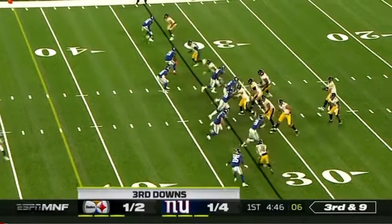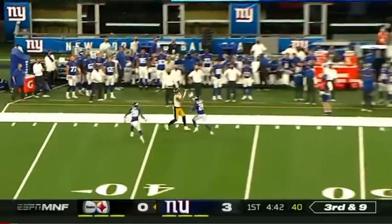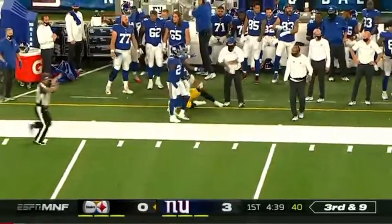On the last third down, the Giants really confused the offensive line. Roethlisberger taking a downfield shot looking for Claypool, and the rookie from Notre Dame hauls it in.